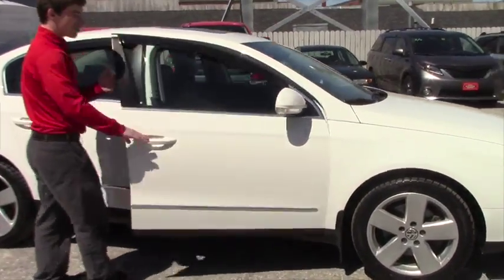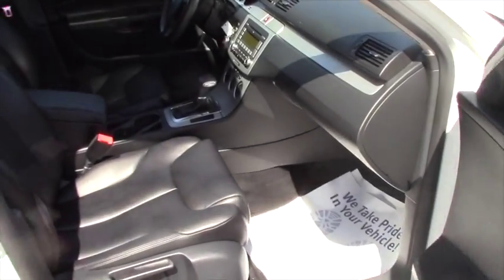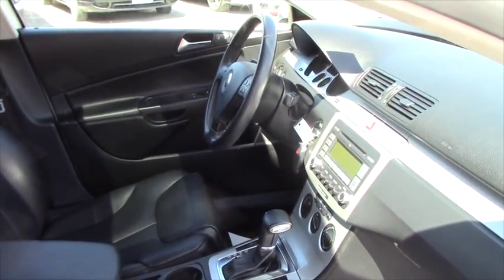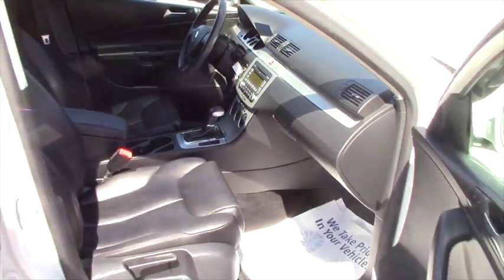Take a look on the inside — this thing is clean. It has the power sunroof, power leather heated seats, radio controls right on the steering wheel, the Tiptronic shifter, and keyless ignition. It's all around a very beautiful, clean car.